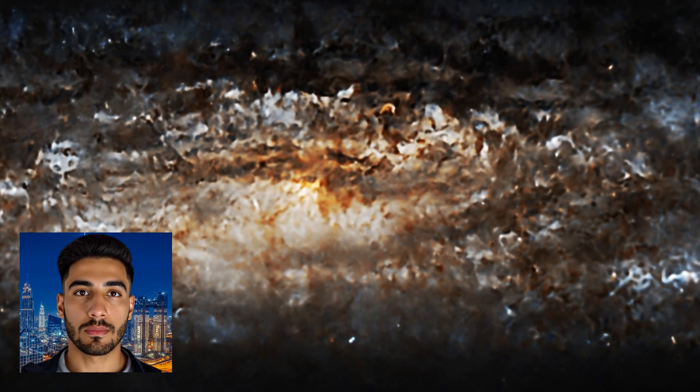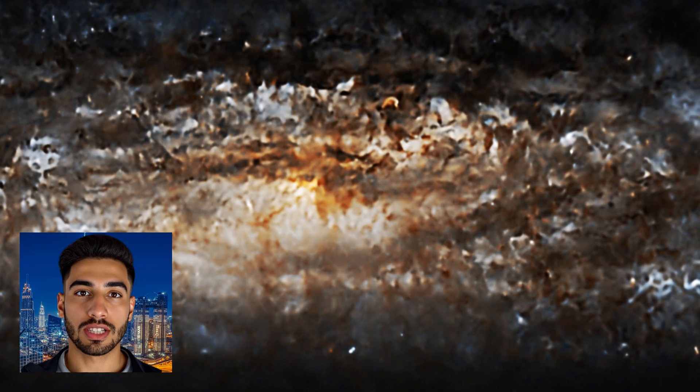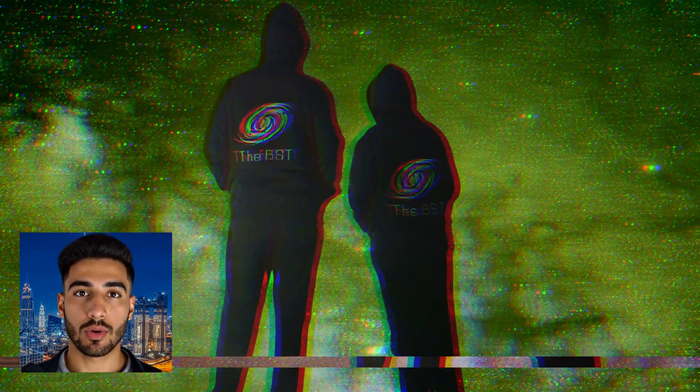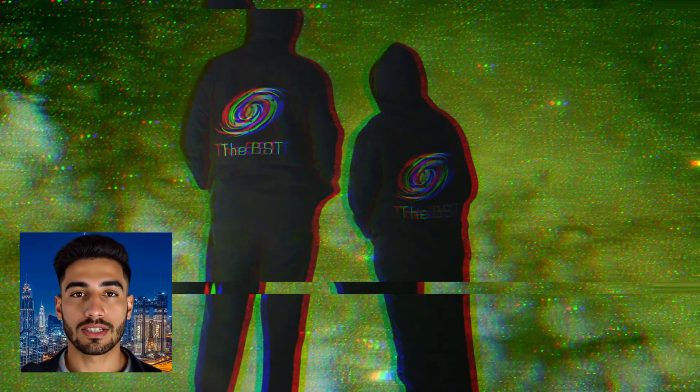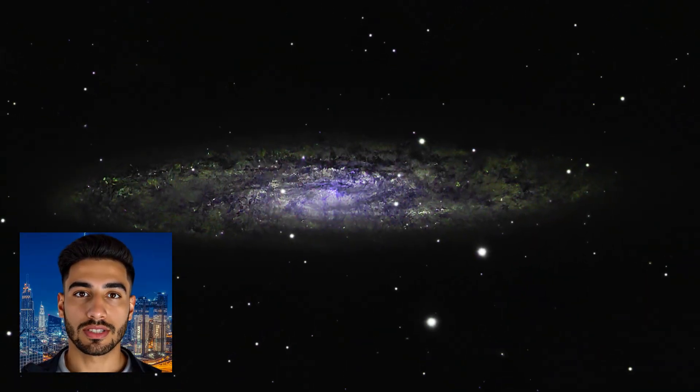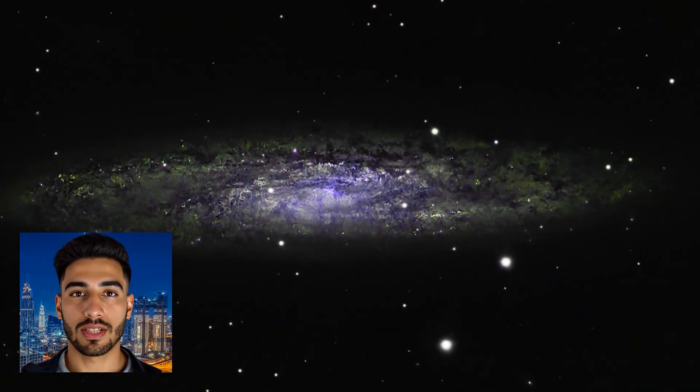Structure and Composition: NGC 253 is classified as a barred spiral galaxy, characterized by a central bar-shaped structure composed of stars. This bar is thought to play a crucial role in channeling gas towards the galaxy's core, fueling the starburst activity. The galaxy's spiral arms are rich with young, massive stars, clusters, and interstellar clouds of gas and dust.